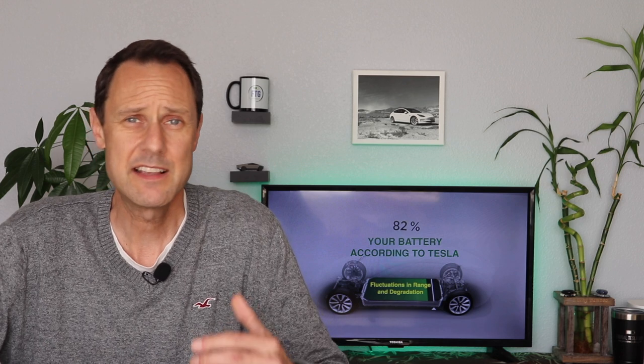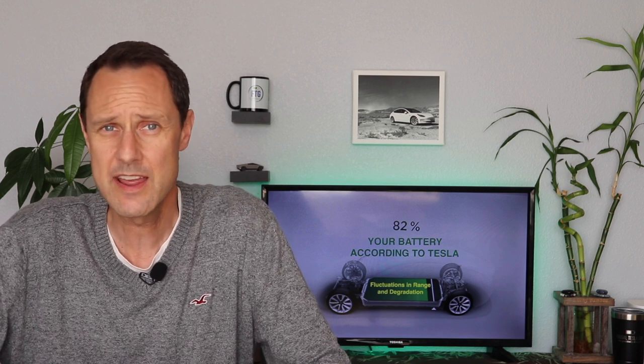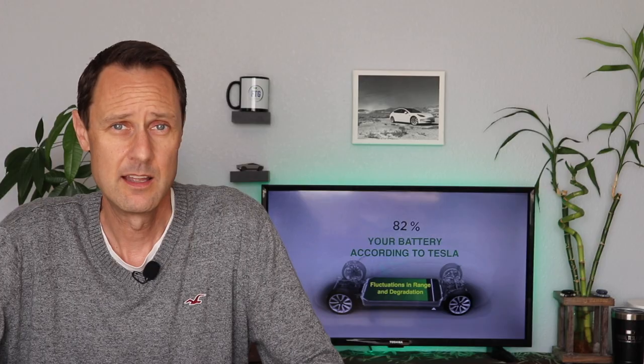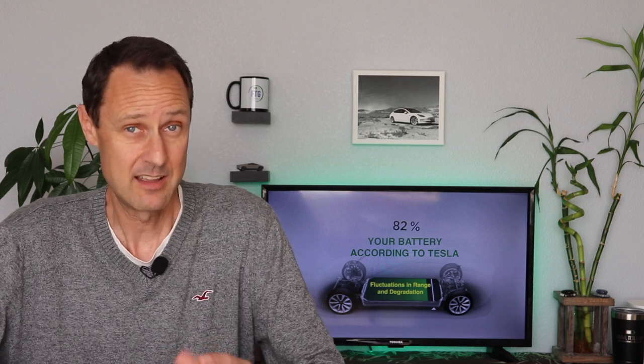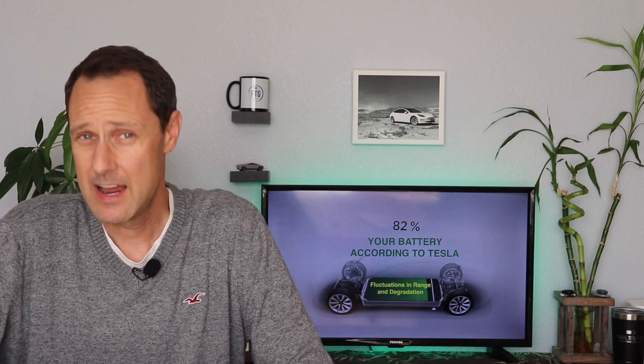Hopefully this video has helped at least some of you better understand the fluctuations you may have been seeing in your displayed range. For new Tesla owners, I'd like to revisit one Tesla quote: it is normal for estimated range to decrease slightly over the first few months before leveling off. This helps explain early signs of degradation for many new Tesla owners, and according to Tesla — not me, to Tesla — this is normal. This is obviously a very sensitive topic, and I do expect a lot of comments about it.